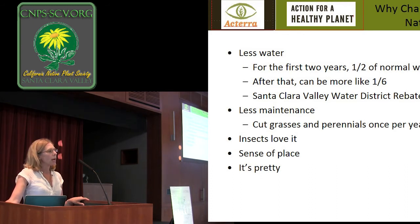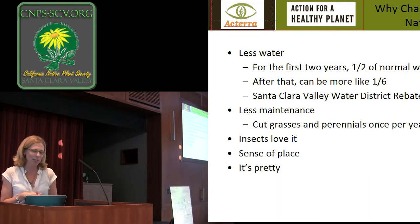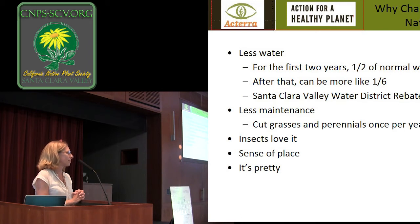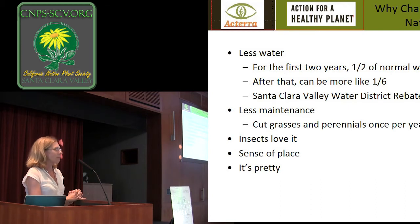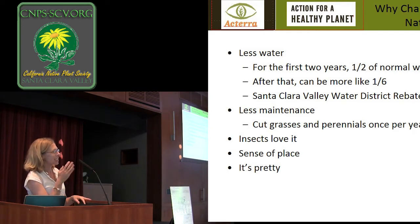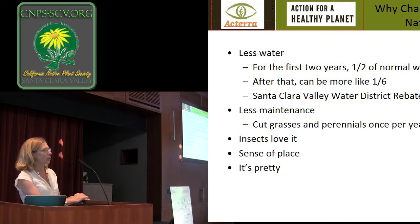There is a rebate program through the Santa Clara Valley Water District, and they're improving it all the time. The trick is you have to get an inspection before you do anything — don't let your grass die until you get the inspection. Then once you get your notice to proceed, you can begin work. As part of your application package you submit a plan of what species you're going to use, and you do need to change up the irrigation to get the rebate. It's not like it's just free money, but if you want to do it anyway, it's nice to have some of the costs offset.